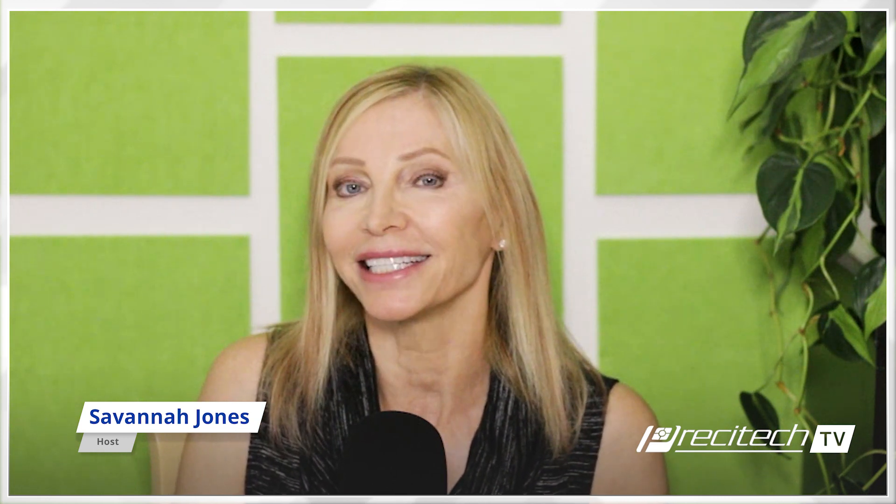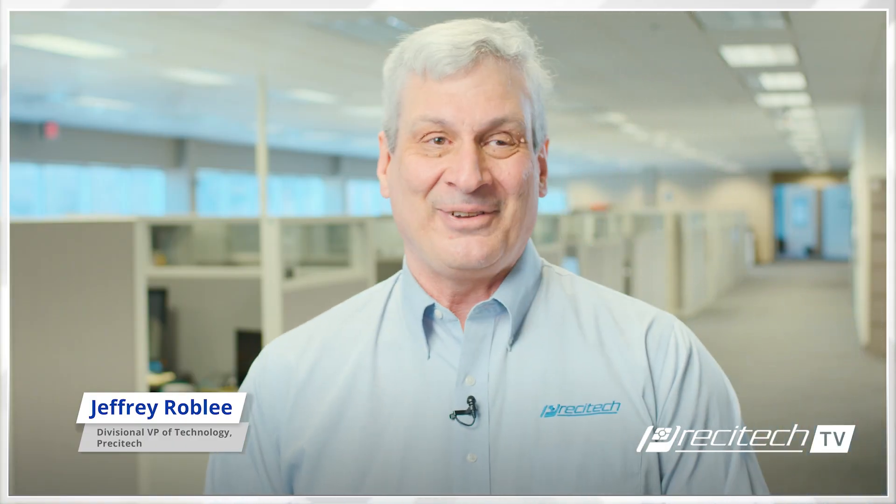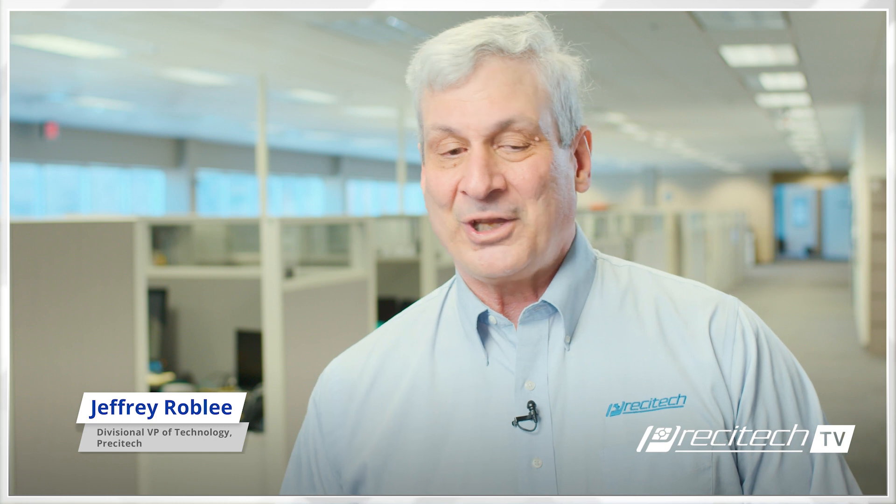What would you say to someone who wants to be a part of Precitech? You want to be challenged and have something interesting and different to do every day, and interact with experts in a lot of different fields, bringing technologies together. Working with satisfied customers, there are lots of challenges working with service and applications, customers in the field. People are coming up with new uses of our machines every day, and I get demands for that and try to figure out how to respond to them. So it's never boring.